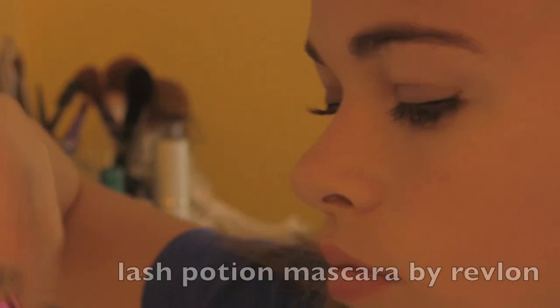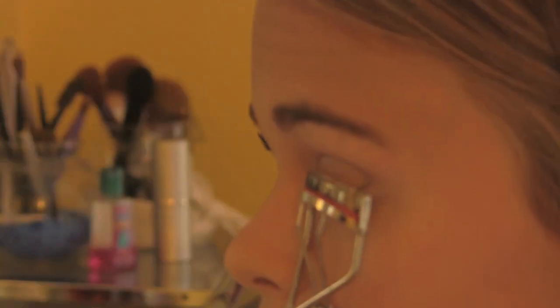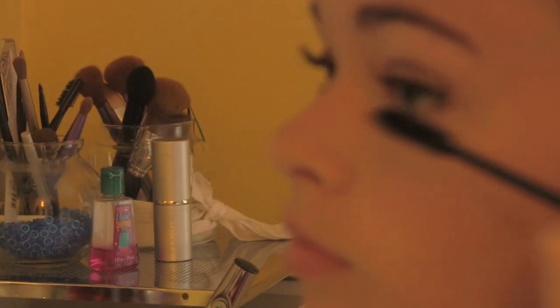I'm going to curl my eyelashes with my Chute Wimera Eyelash Curler, and using my Lash Potion Mascara by Revlon I'm putting that on my top lashes. I never put mascara on my bottom lashes — I look weird like that. So that's the whole makeup.